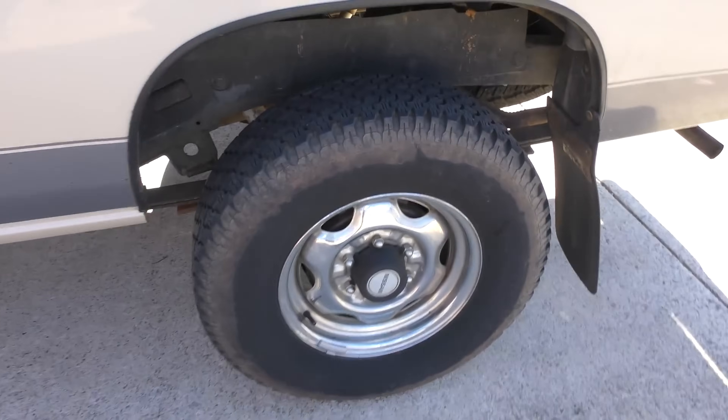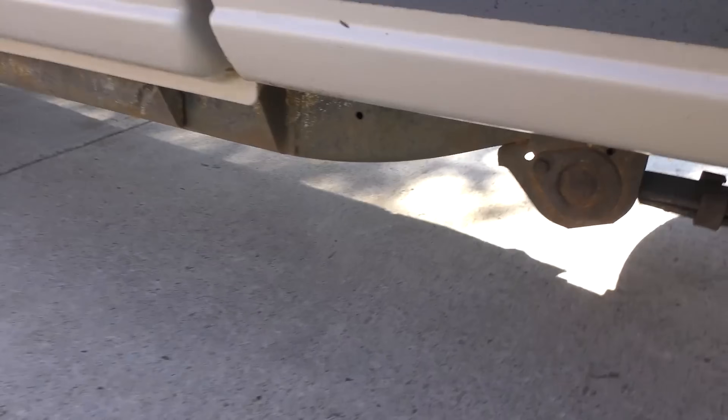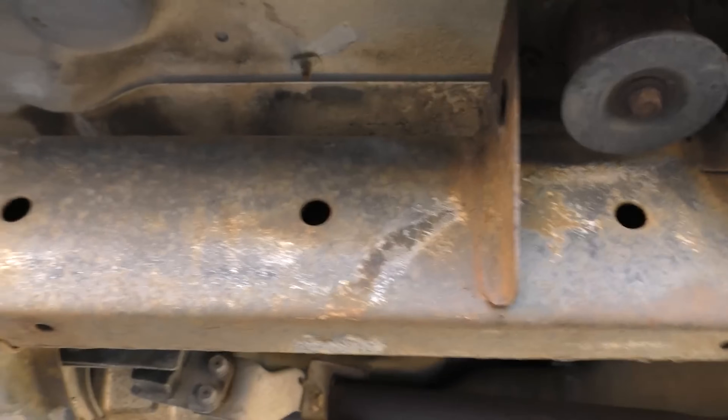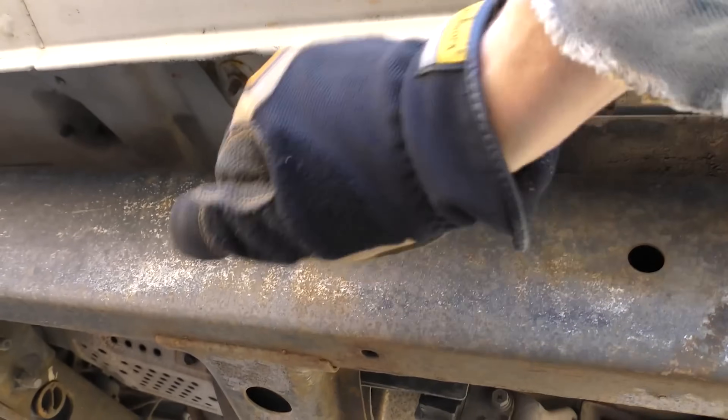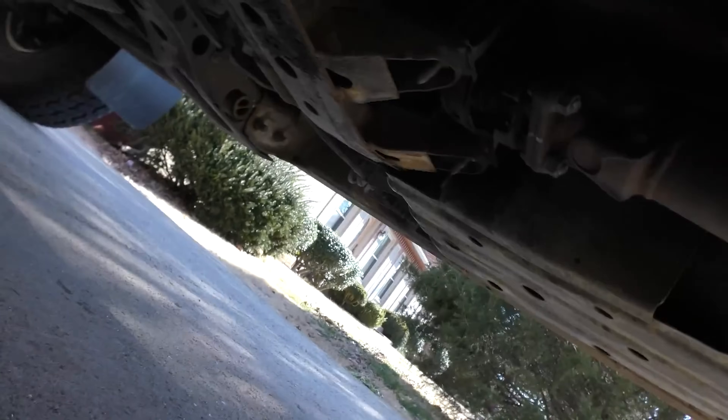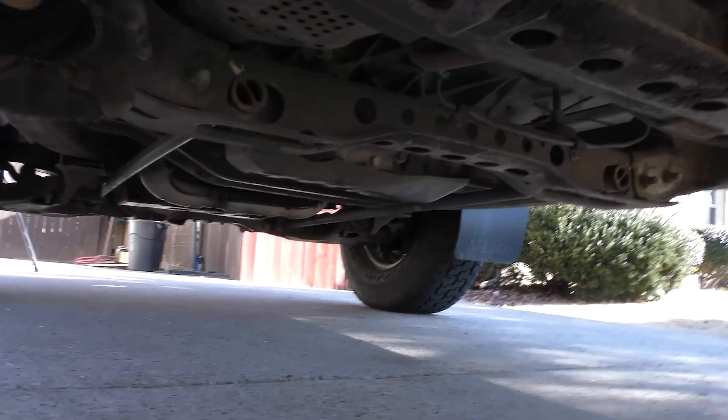They call them Hardbodies because they do have pretty hard bodies — they're pretty well made. This thing spent its entire life in Colorado before it moved to Tennessee, and look, the frame is still solid, it's not rotting away. You know the roads in Colorado. He did have to replace the driveshaft because it had worn over time — you expect that with a car — but the frame and all the suspension parts are still in pretty good shape.